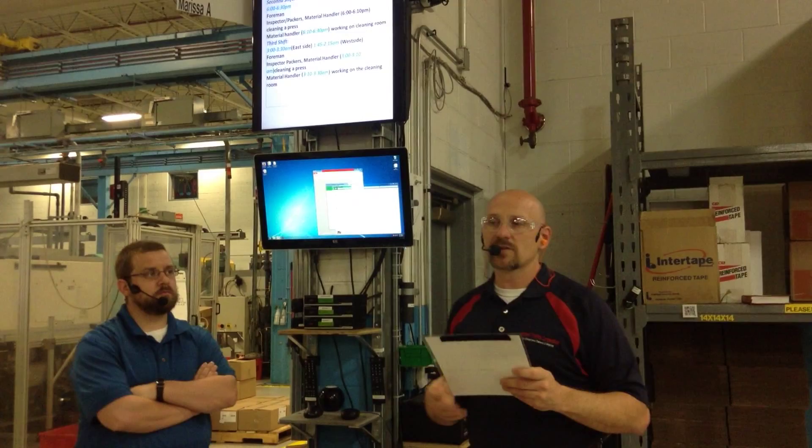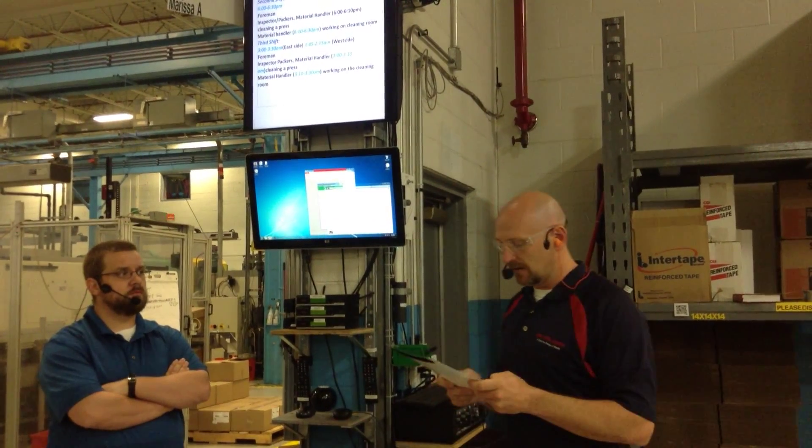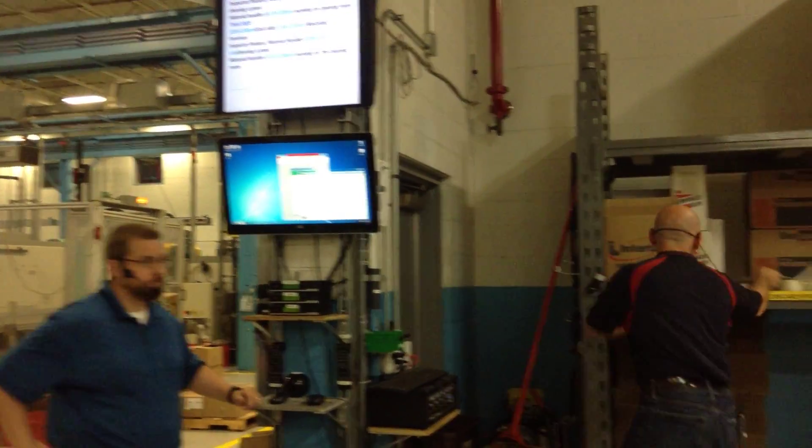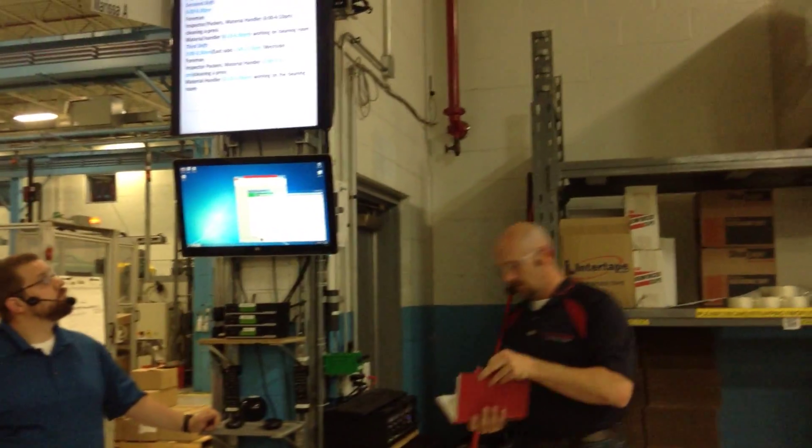So we're going to work on that today and start putting the process in place. We were supposed to have that up and running yesterday by third shift but it's still not running correctly, and the theater is 109.